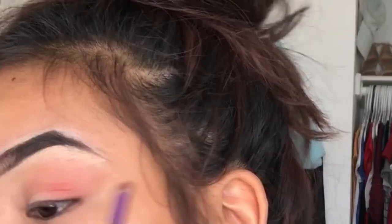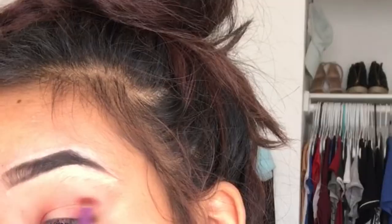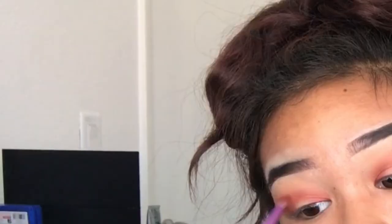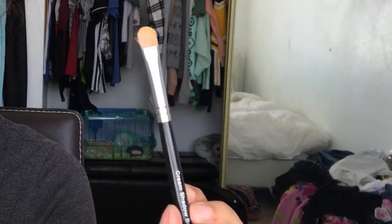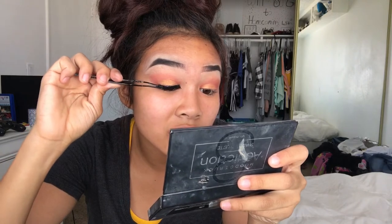Then I'm going to take that red eyeshadow and put it in the outer corner and inner corner of my eyelids. Next I'm going to take a concealer brush, put my concealer on it, and use it to apply the glitter. Then I'm going to blend it out and take the shade Foxy from the Naked palette and put that on my eyebrow bone. Now I'm putting on lashes.